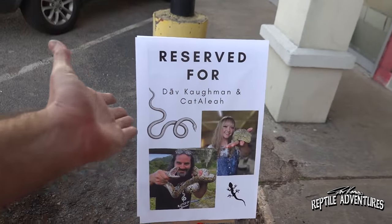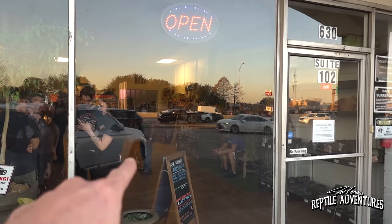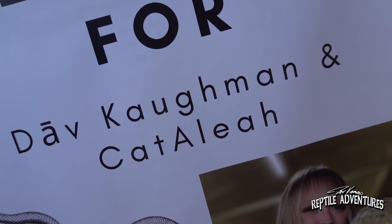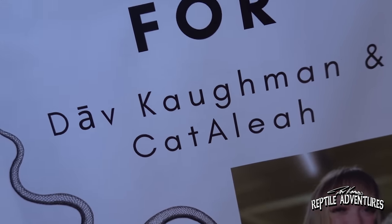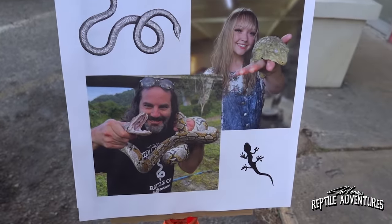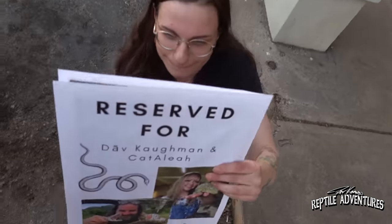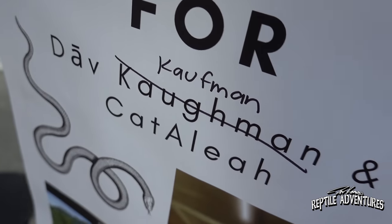Look at this — they actually put out a reserved parking spot for us, we are cool! This shop is cool, we're about to go tour it. The sign says K-A-U-F, as in fail — well that is just super cool, I love it. There's even one on the other side for you. F as in failure — awesome! All right, let's go in and tour this place.